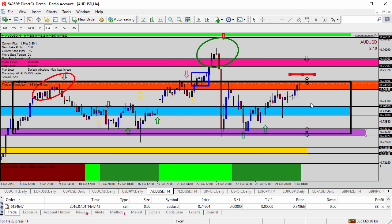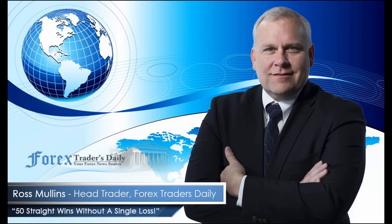So if we can get it back underneath the orange shaded area today, we'll be looking to go break even on the Australian dollar today. From Forex Traders Daily, this has been your daily analysis with Ross Mullins. If you would like to get Ross's analysis on all the currency pairs he's watching and all the trades he takes today, join him in his live trade room by clicking on the link below. Please leave any comments you have about today's video in the comments section below.